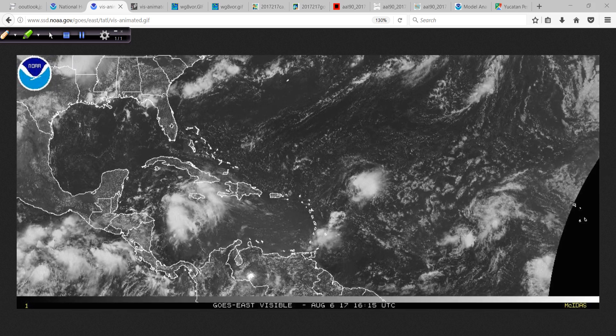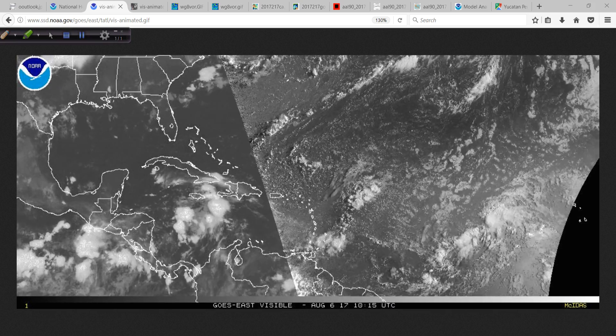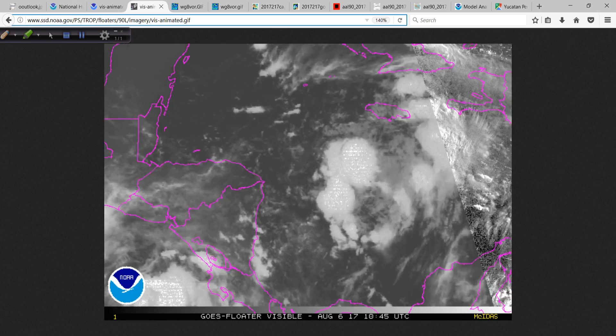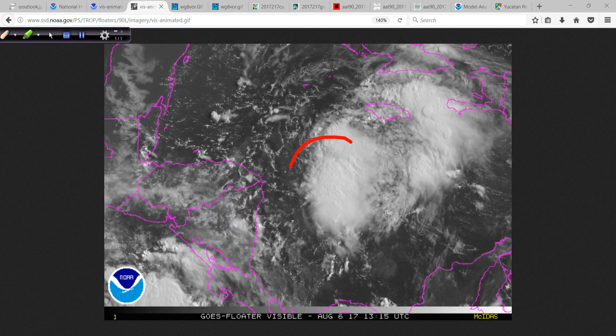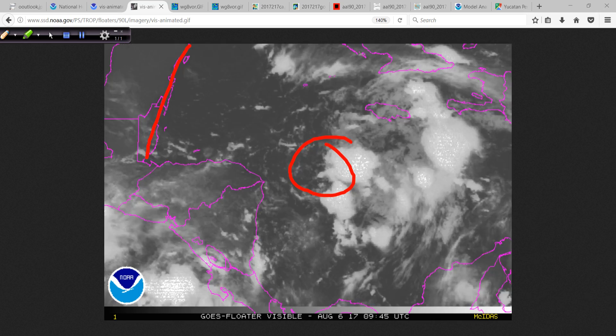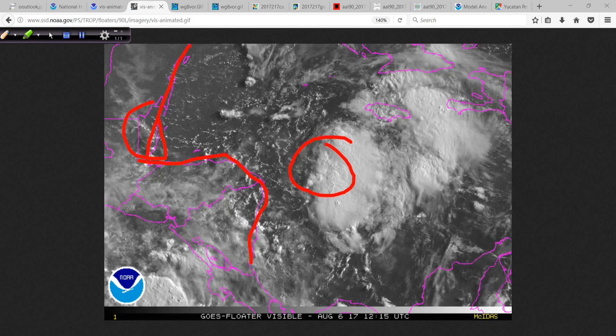And here we go, as this is knocking on the door of becoming a tropical depression or a tropical storm. Looking at the close-up animation, low pressure is developing somewhere in this vicinity. You've got the coast of the Yucatan, Belize, and then the coast of Honduras and Nicaragua.